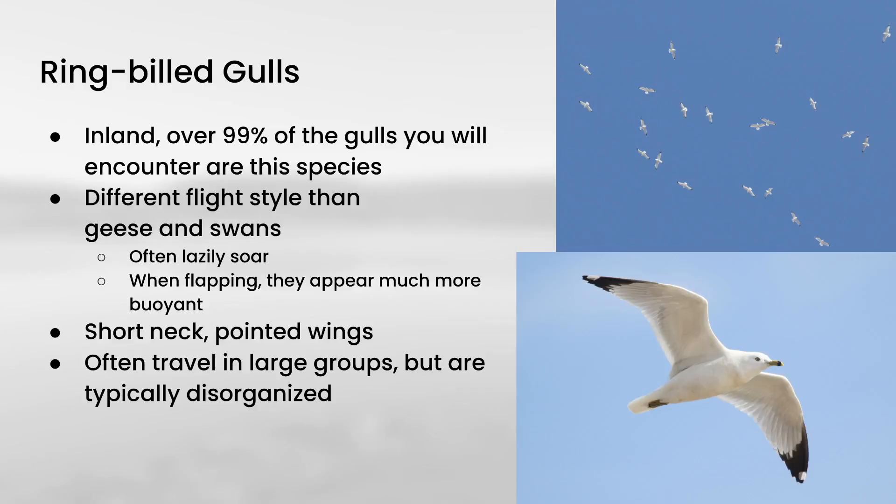Last we have Ring-billed Gull, and these have a considerably different flight style than the geese and swans. Geese and swans have a fairly direct flight style, especially when they're migrating — really going one direction, and if they're changing directions it's just kind of turning a little bit. In contrast, Ring-billed Gulls will often lazily soar around, so they'll actually circle and gain lift to climb. Even when they're flapping, they appear much more buoyant than these other species. The shape is also quite different because gulls have very short necks and very pointed wings compared to geese and swans.